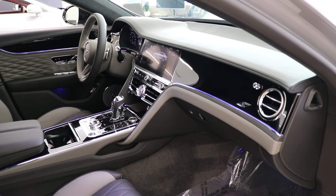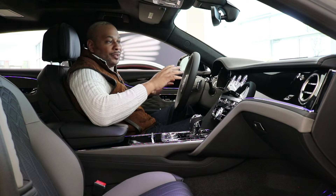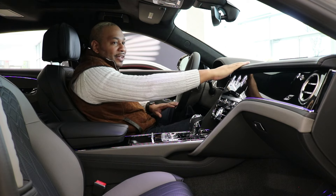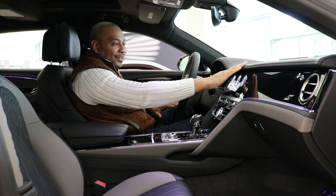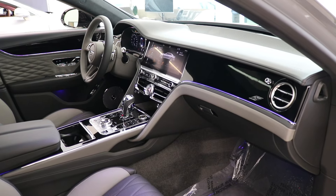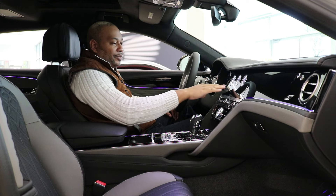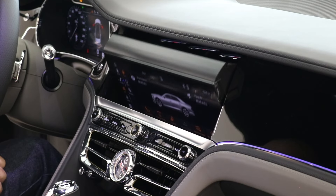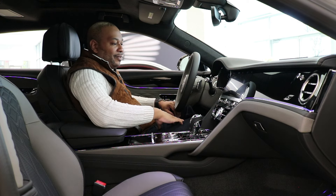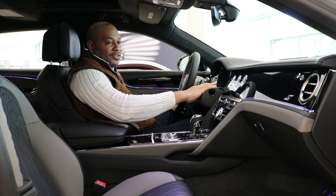The interior of this Flying Spur V8S provides all the sensations a $300,000 car should. I'm loving the duotone split with the Beluga and Porpoise hides — it really provides a nice contrast. Starting at the top of the dash, you have smooth-to-the-touch leather with stitching going all the way across, gloss black piano black accents, and ambient lighting throughout the cabin. We have the beautiful Bentley rotating display featuring three dials — a temperature gauge, a compass, and a chronometer — as well as a full touchscreen display. I'll drop the link to the full rotating display review in the description.